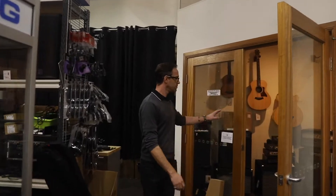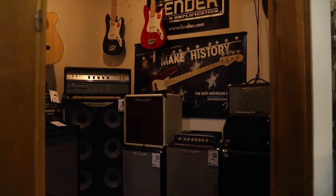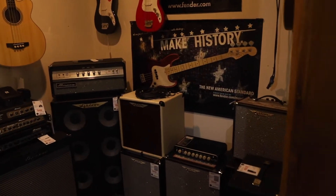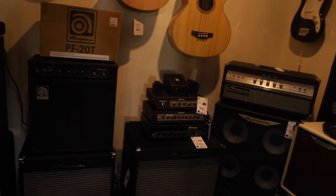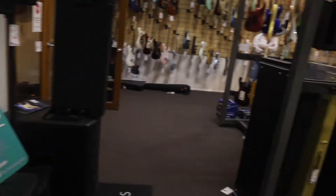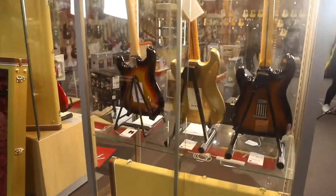Bass amps galore — that's about half of what we've got. There's a whole bunch of stock out the back that's yet to be unpacked. We've got Ampeg, we've got Ashdown, we've got Fender, TC — just about everything. Some cool acoustic basses too. If there's something that you don't see in stock, always feel free to give us a call and ask if we can get it. Often we do have them — sometimes they're just in our warehouse.